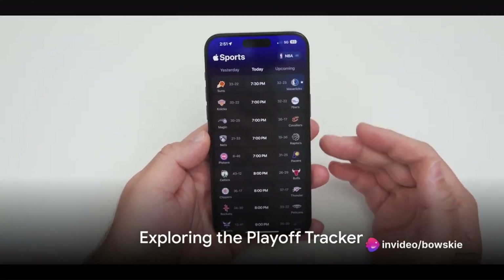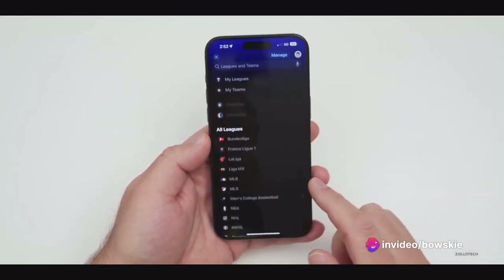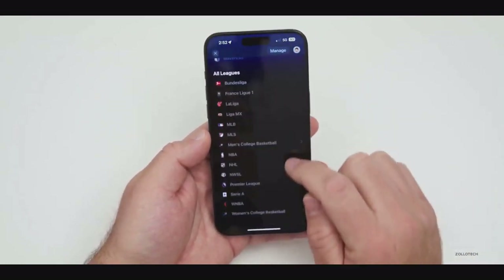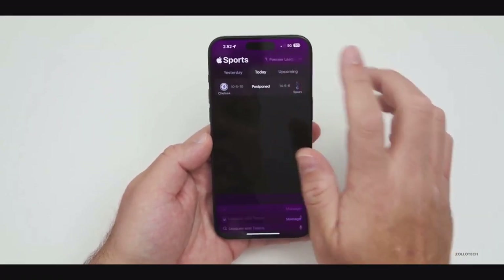Here's where it gets interesting. The updated app has a new feature called Playoff Tracker. Tap on it and you'll see a visual representation of the playoff bracket. This gives you an overview of the teams in the playoffs, their current standings, and who they'll be facing next.